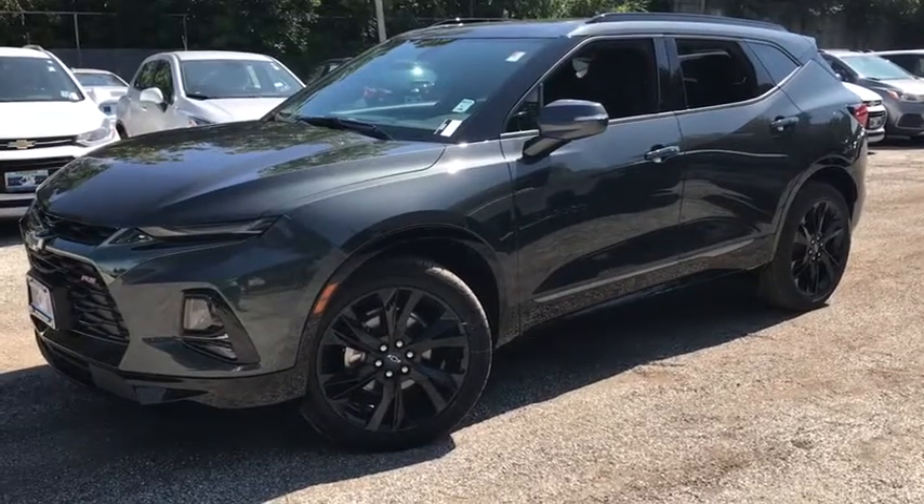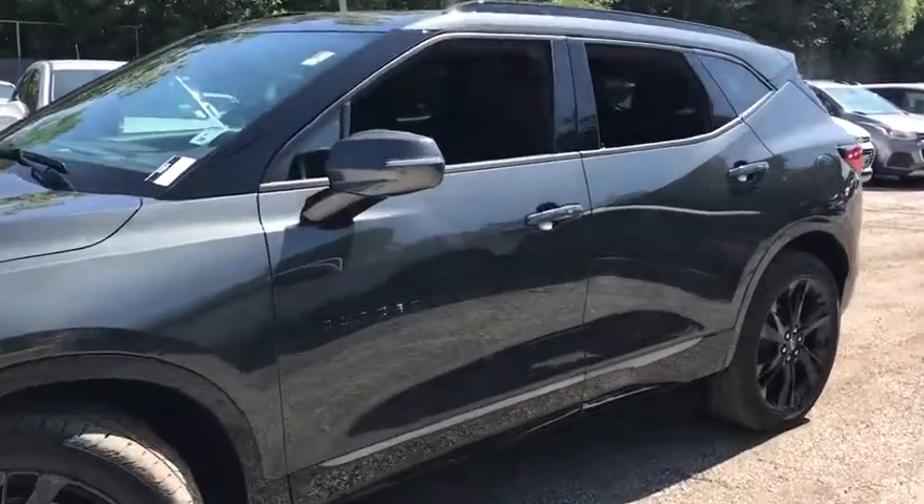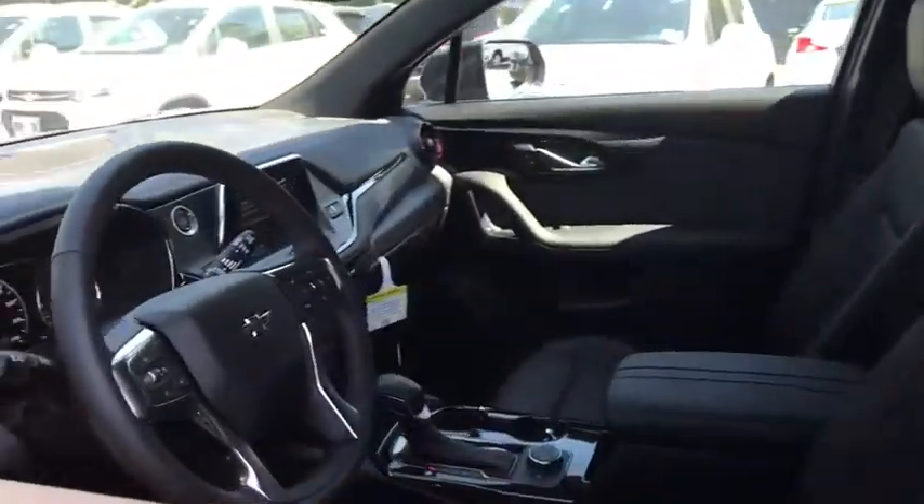Stop by and take a look at the 2019 Chevrolet Blazer. The Chevrolet Blazer is fun to drive around town, comfortable to ride in, and decently capable off-road. Here are some of this vehicle's great options.